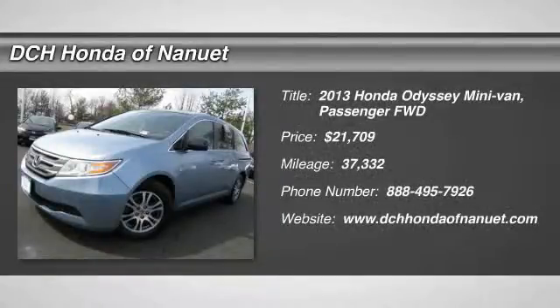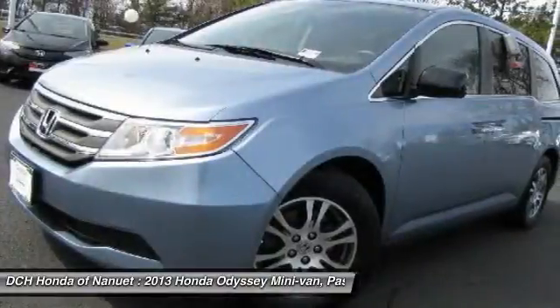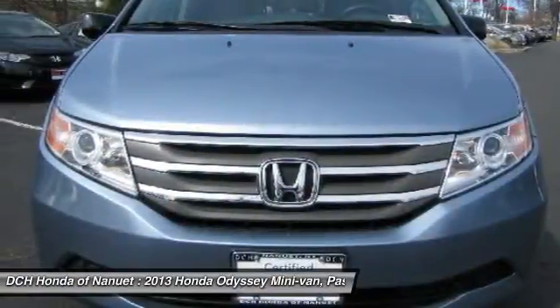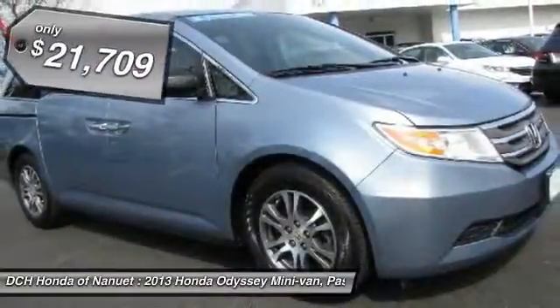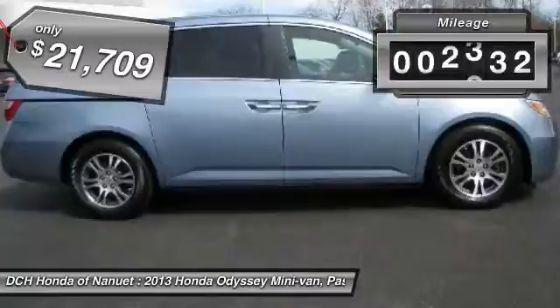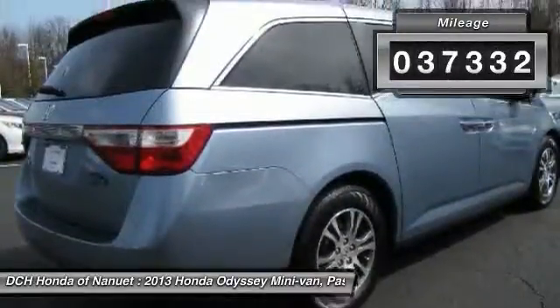The 2013 Honda Odyssey. The Honda Odyssey is a showcase of distinguished style, captivating technology and advanced safety features. A must for all families and is priced below $25,000. This vehicle has less than 40,000 miles.